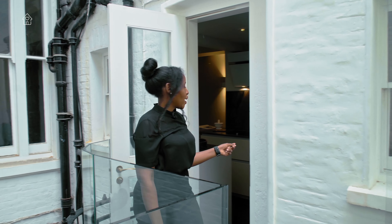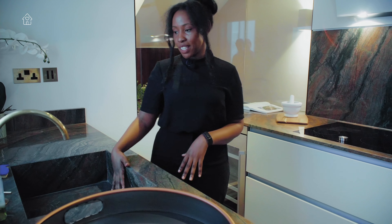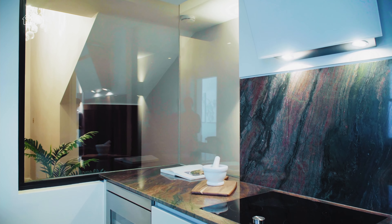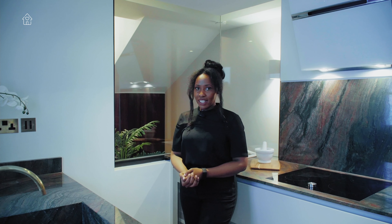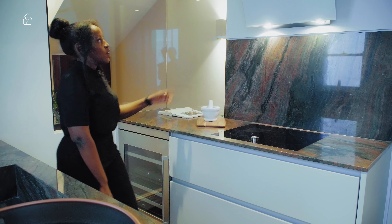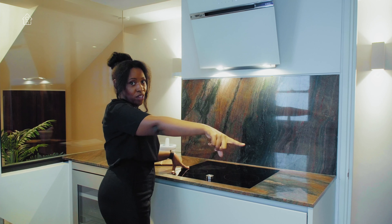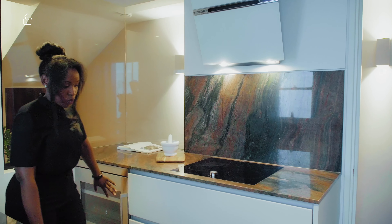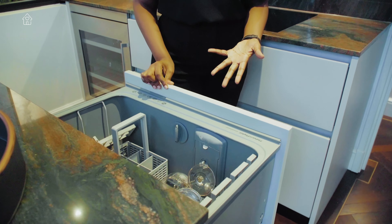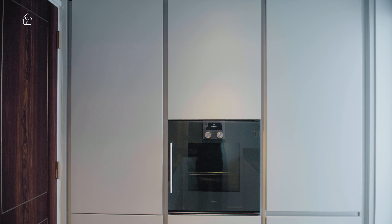Through here we have the kitchen. On this side we have a beautiful marble top, fabricated marble sink, and brass fixtures, which I love, and we have this really nice opening here that looks out into the hallway — it makes this kitchen feel a bit bigger than it is. We have a wine fridge just here, an extractor fan, a Gaggenau induction hob, and a Gaggenau oven as well over there. We've got loads of storage space down here and a dishwasher drawer, which is really nice. We have a fridge on this side and more storage as well.